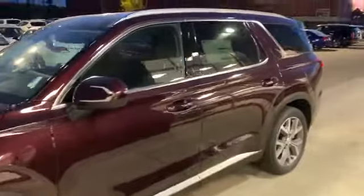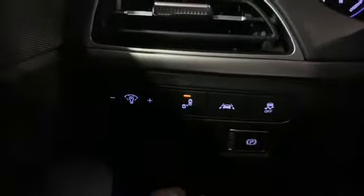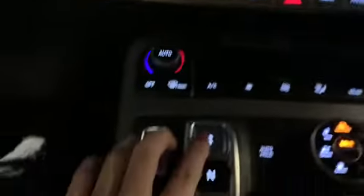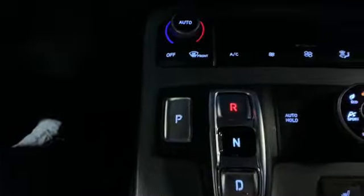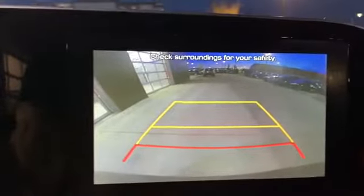Coming along to the side here, we do have some big beautiful 20-inch alloy rims. Now let's go check out the inside. We've got some really great safety features in here, such as blind spot detection which does show up in your mirror here, as well as lane-keeping assist. It also comes with adaptive cruise control, as well as hill assist and auto hold.